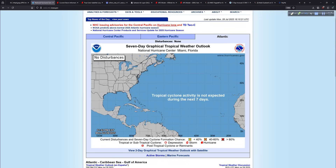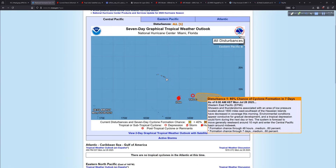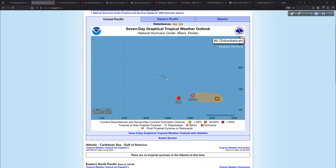In the central Pacific, we have Hurricane Iona and Tropical Depression 2C. There are actually three total areas — Iona, TD2C, and another area trying to develop. Not to worry if you're in Hawaii — neither of these systems are heading in your direction. But as Iona passes to the south, it could send some pretty big waves that way.